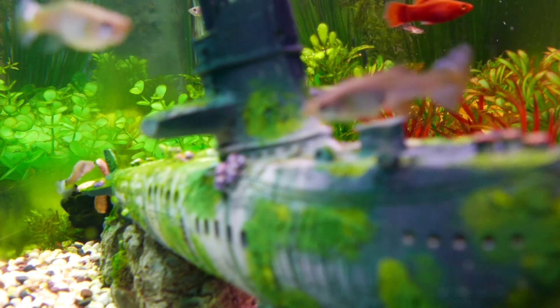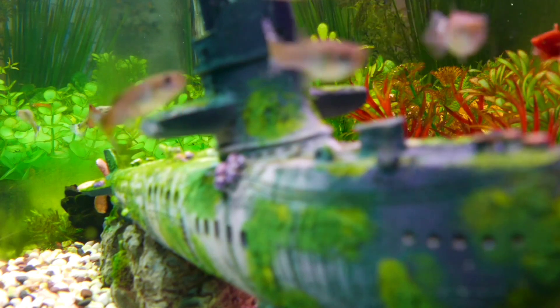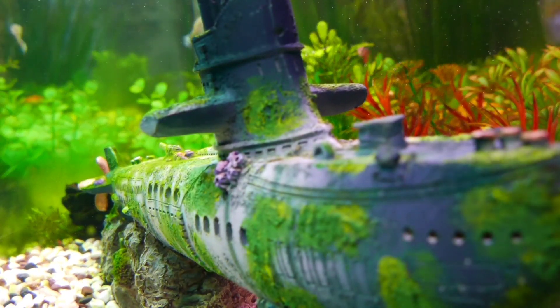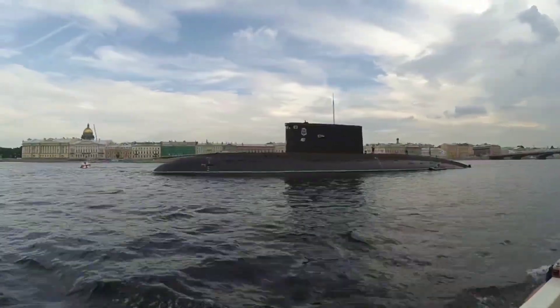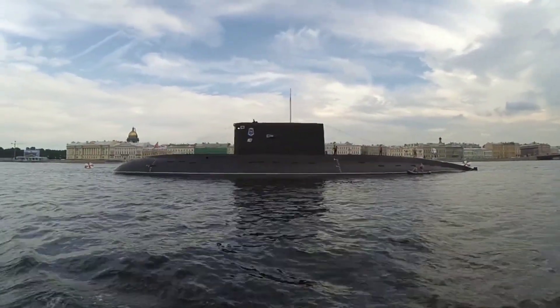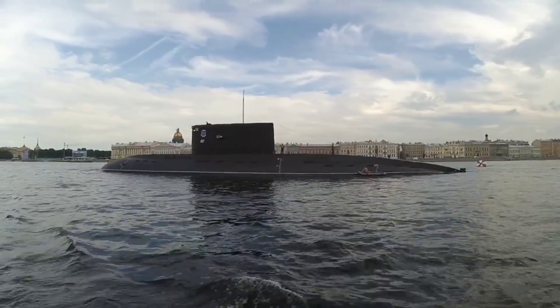The Titan was a privately owned submersible that was designed to carry up to 5 passengers to the depths of the ocean. It was made of a combination of carbon fiber and titanium and could dive to depths of up to 4,500 meters. The Titan was first launched in 2018 and was used on a number of expeditions to the Titanic wreck. It was also used to explore other underwater features, such as hydrothermal vents.